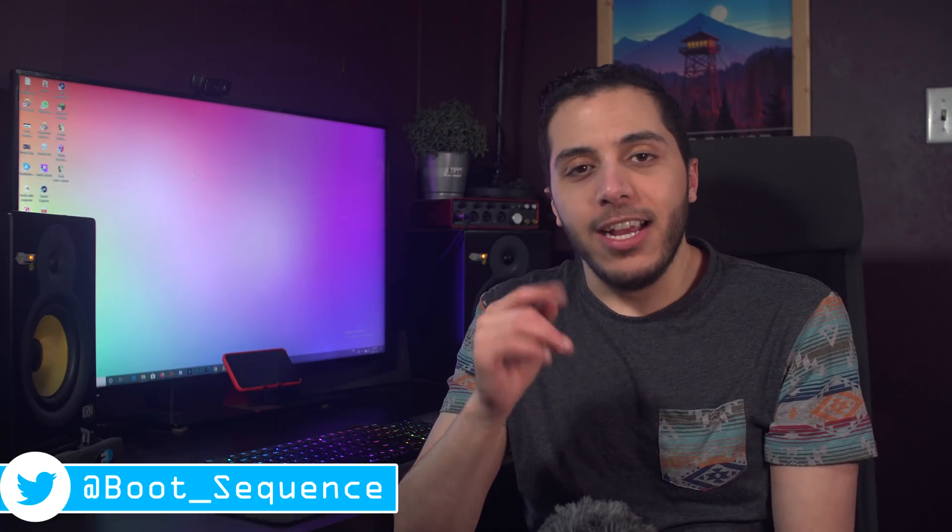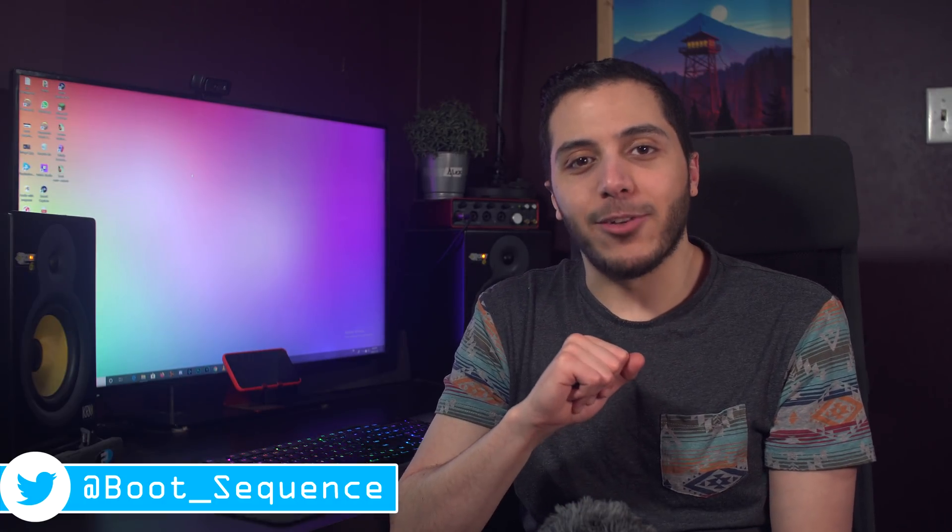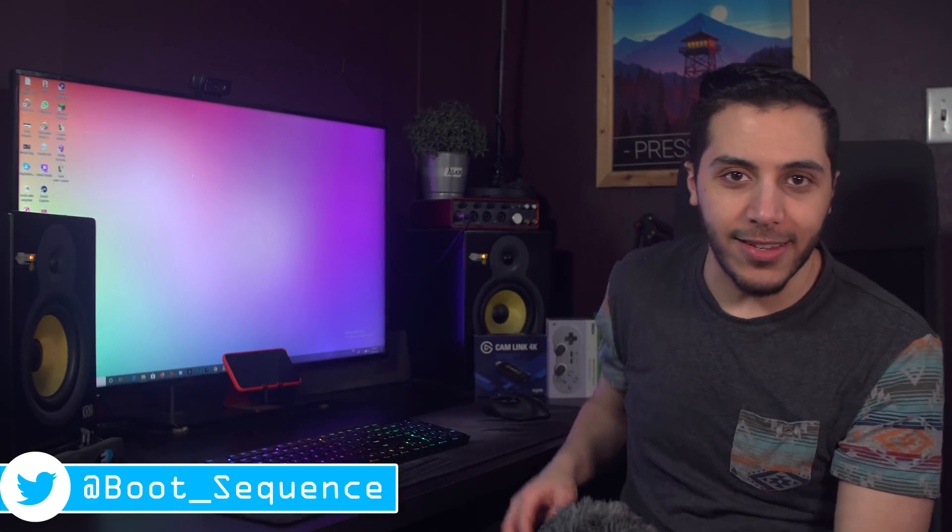Anyway guys, that is pretty much it for the CES coverage of day one. If you've got any questions or comments, you can leave them down below. You can click right here to see the latest video, subscribe to the channel, stay frosty my dudes, and I'll see you on the next one. Let me know down below: what was your favorite thing about CES? It's the first day of CES — take care.